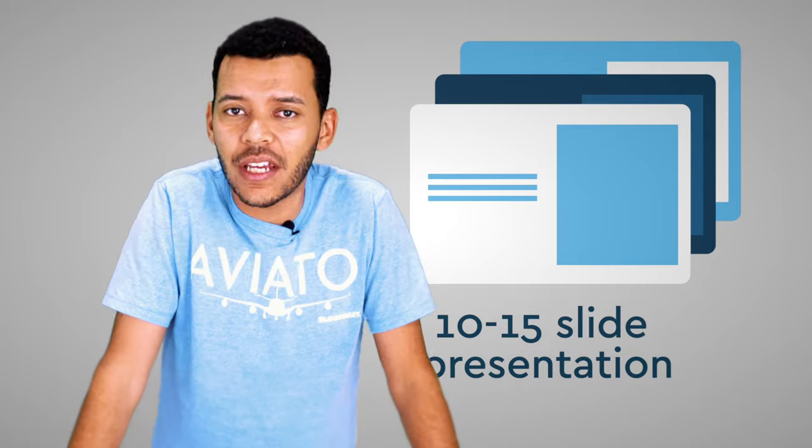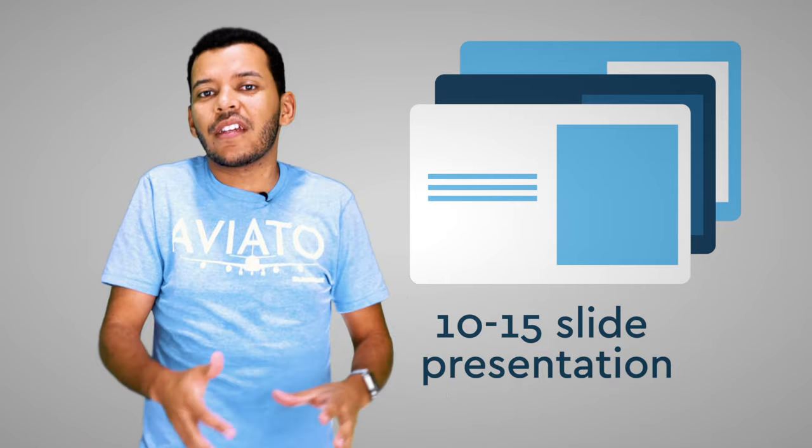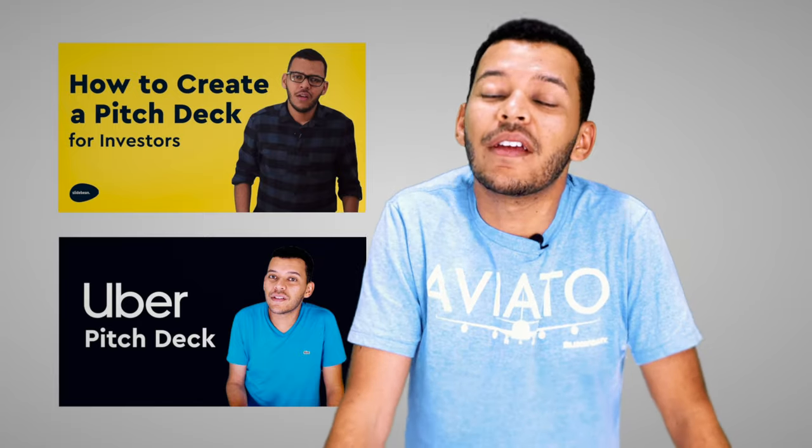This is not to be confused with the concept of a pitch deck. What is a pitch deck? That's a 10 to 15 slide presentation to introduce a business proposal, mostly associated these days with an investor pitch deck. If you're looking for that, we have a couple of videos focusing on pitch decks, as well as a neat pitch deck template, which you will find in the description.